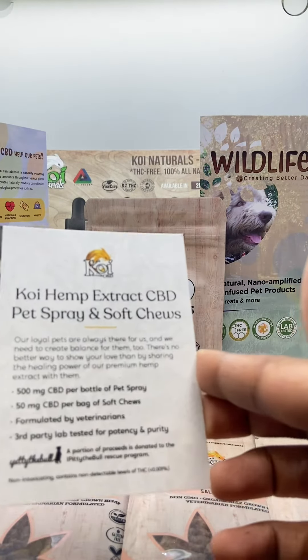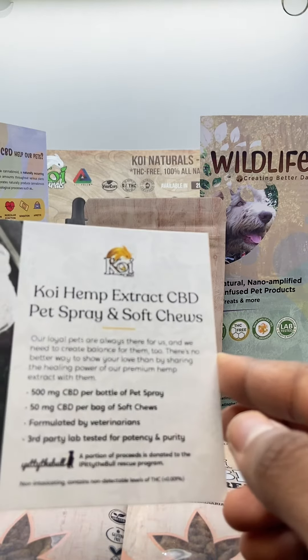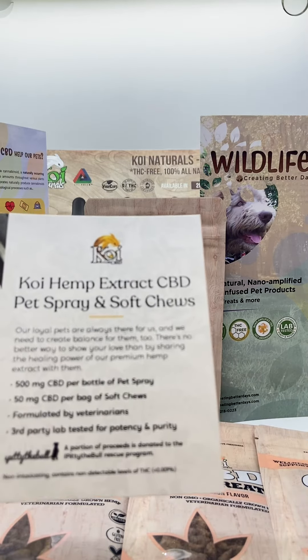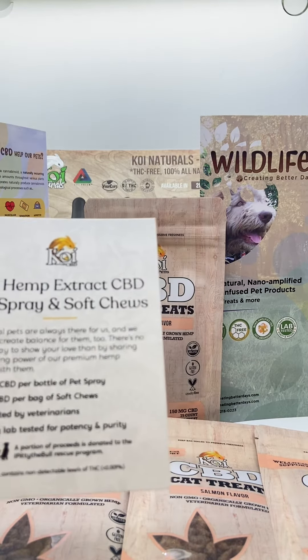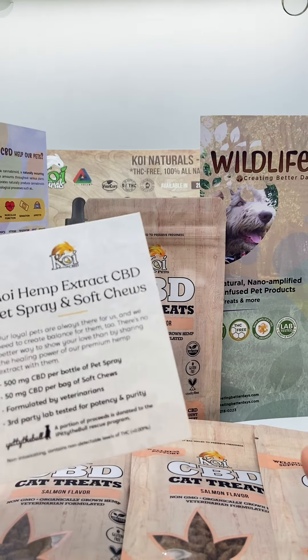So they're saying 500 milligram CBD per bottle of pet spray, 50 milligram CBD per bag of soft chews, formulated by veterinarians — so pretty much your professionals — and third-party lab tested for potency and purity.